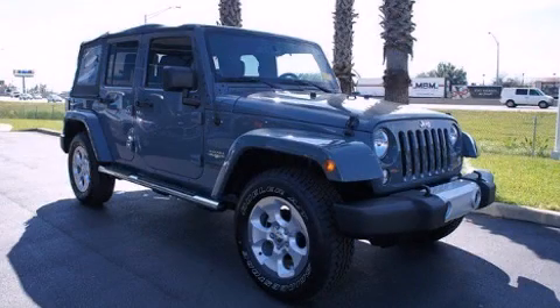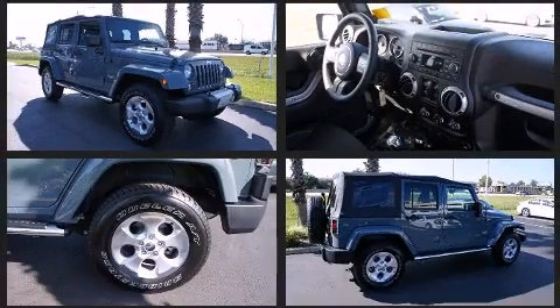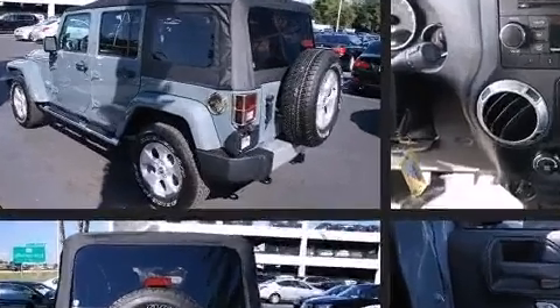The 2014 Jeep Wrangler Unlimited with less than 10,000 miles on the odometer. This four-door sport utility vehicle prioritizes comfort, safety, and convenience. It features a standard transmission, four-wheel drive, and a refined six-cylinder engine.